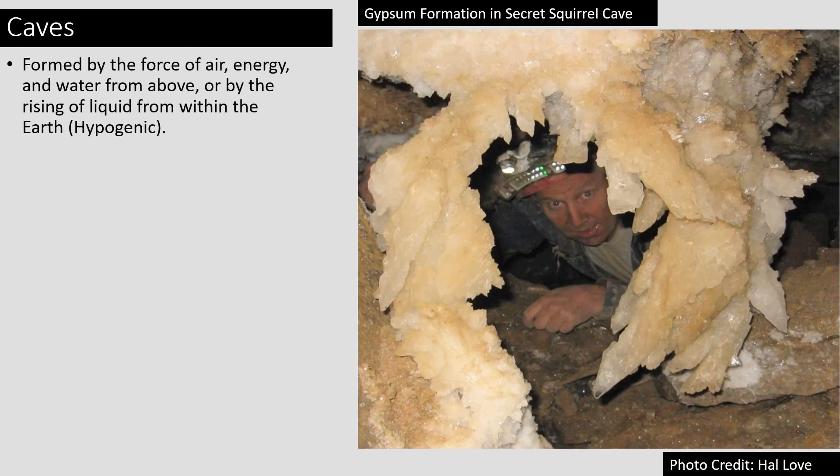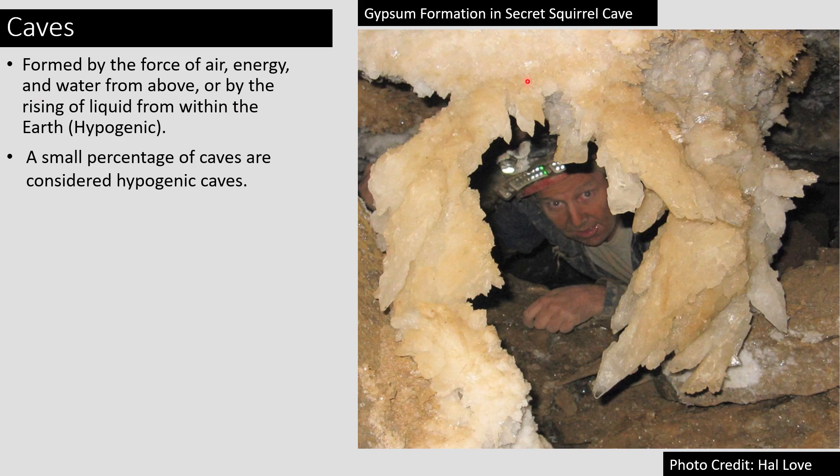Most caves are formed by the force of air, energy, and water forcing its way into the earth from above and carving out a passage. However, a few unique caves, known as hypogenic caves, are formed by liquid rising up from deep within the earth and carving out a passage that way. In caves that are hypogenic and formed via sulfur speleogenesis, hydrogen sulfide within the liquid is converted into sulfuric acid, which then eats away at limestone and leaves gypsum formations similar to this one on the right. This is one of the ones from Secret Squirrel Cave.